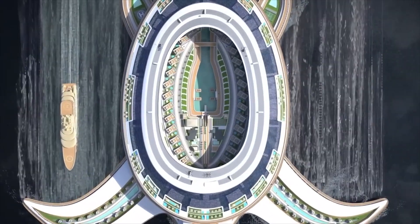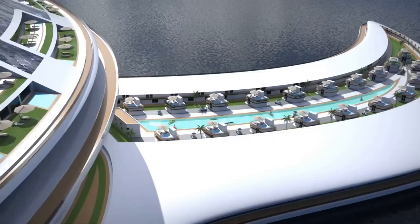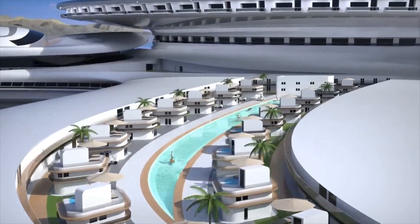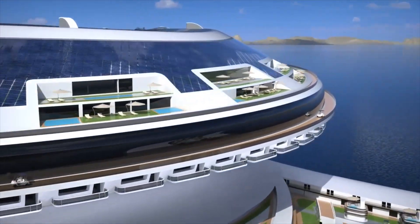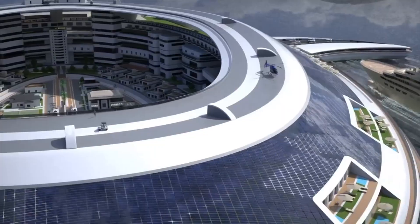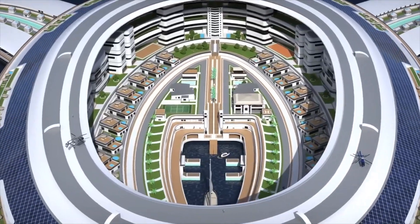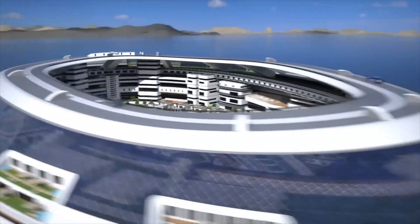Just like its namesake, it's 1,800 feet long and 2,000 feet wide at its wings, making it the world's largest floating structure, if built. The vessel is covered in solar panels that produce clean power from the sun for the hotel load and propulsion system.